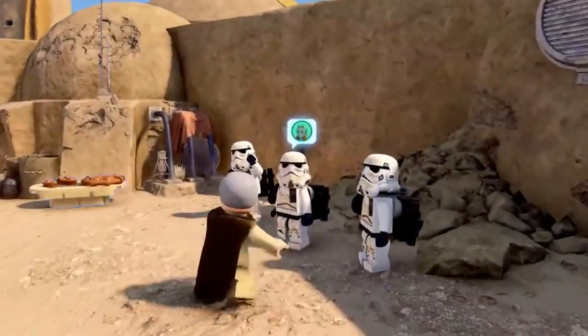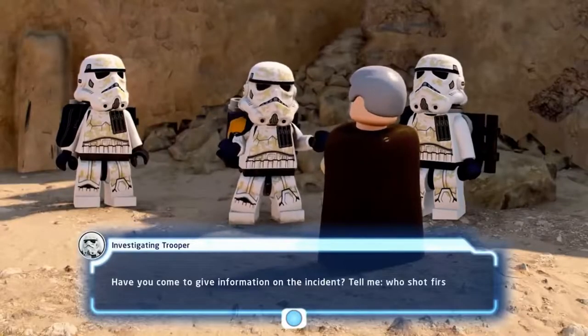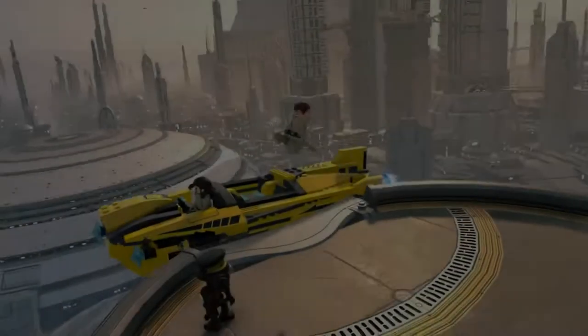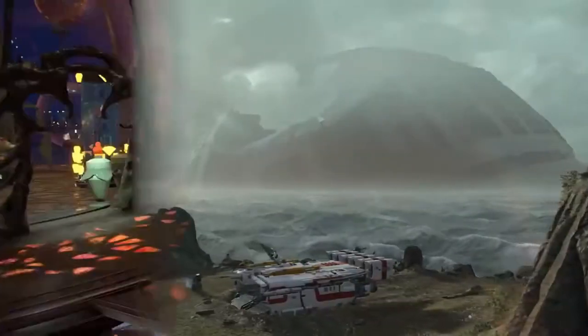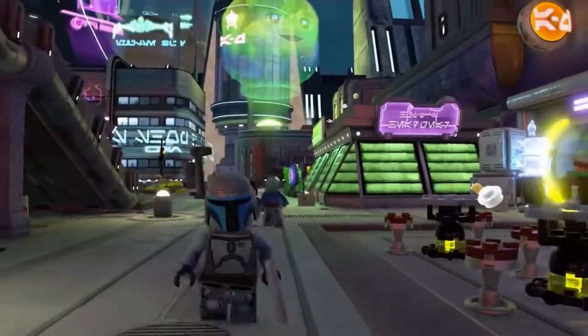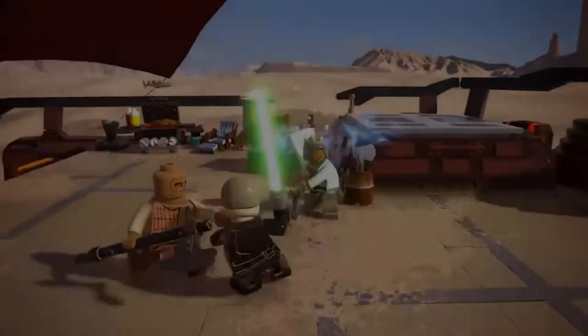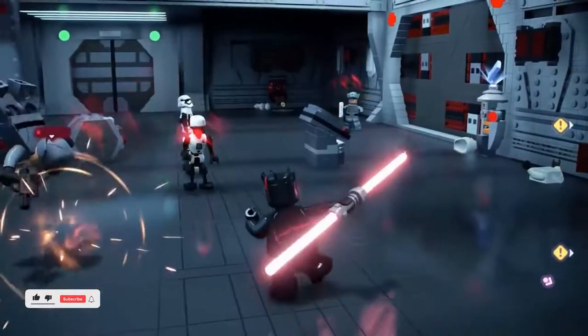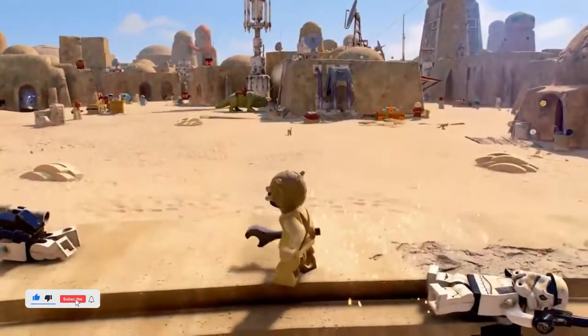Hello guys, Dr. Henry here, and welcome back to another video. LEGO Star Wars: The Skywalker Saga is an upcoming LEGO-themed action-adventure game developed by Traveller's Tales and published by Warner Bros. This is the successor of LEGO Star Wars: The Complete Saga. If you're new, just subscribe and hit the bell notification button for more LEGO action.